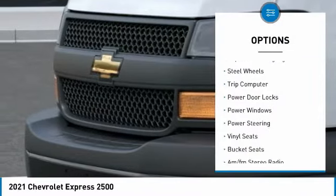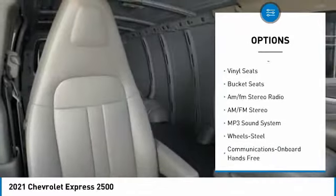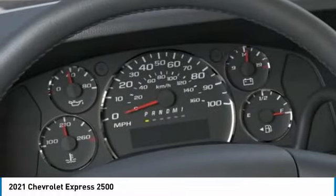Traction control, daytime running lights, steel wheels, trip computer, power door locks, power windows, power steering, vinyl seats, bucket seats, AM/FM stereo radio.